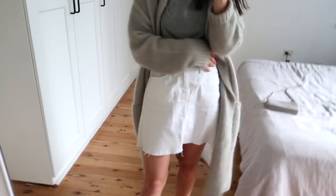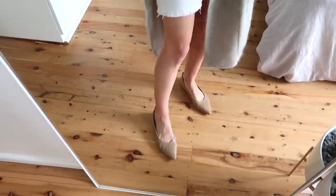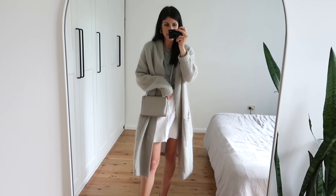The skirt I'm wearing is my old J.Crew white denim skirt, which is still going strong — still love this thing. My shoes are my Everlane 40R flats. If you get these, you need to go up half a size from your usual Everlane size, but they're so comfortable and feel very chic.